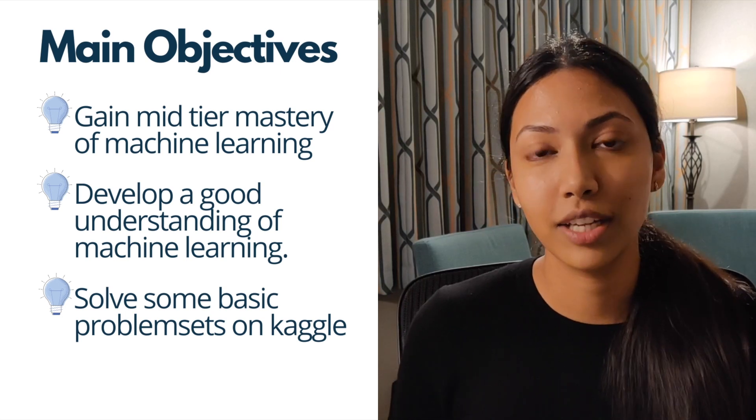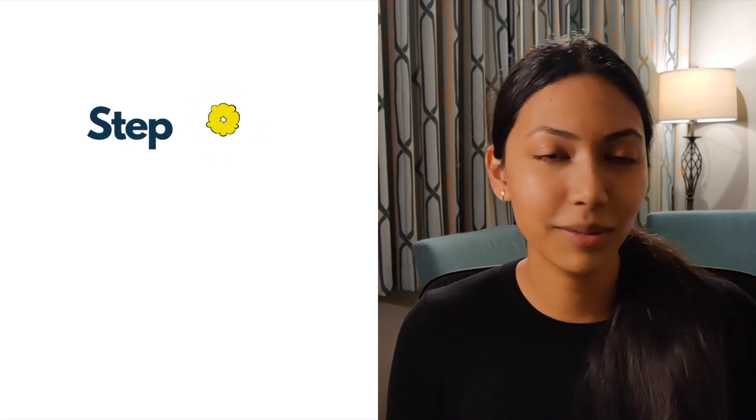In the 100 Days of ML challenge, we'll start with a basic introductory course — specifically Google's Crash Course to Machine Learning. I've reviewed this course in-depth on my channel, so feel free to check that out. The goal of this first stage is to gain a solid understanding of what ML is and explore some basic implementations of what we can do with machine learning.